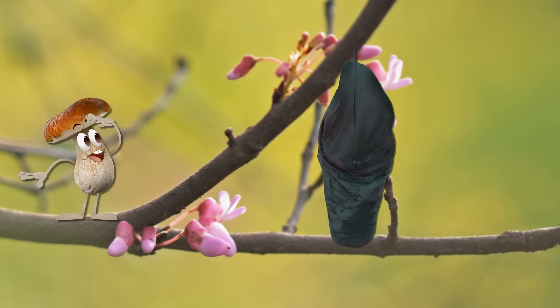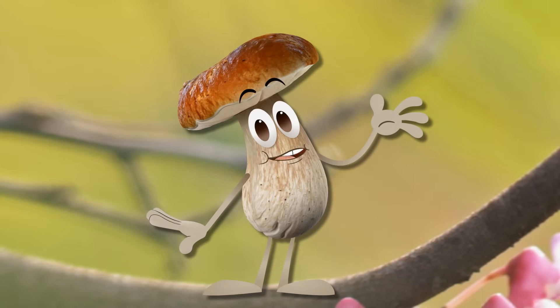Whoa! That's a huge cocoon! Can't wait to see what kind of moth this'll turn into!